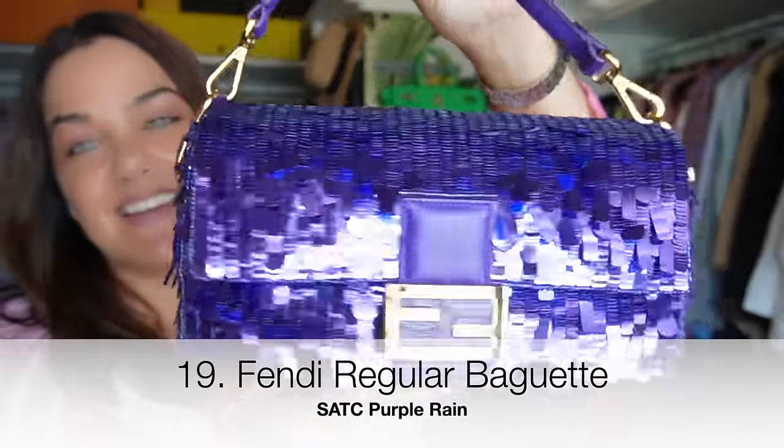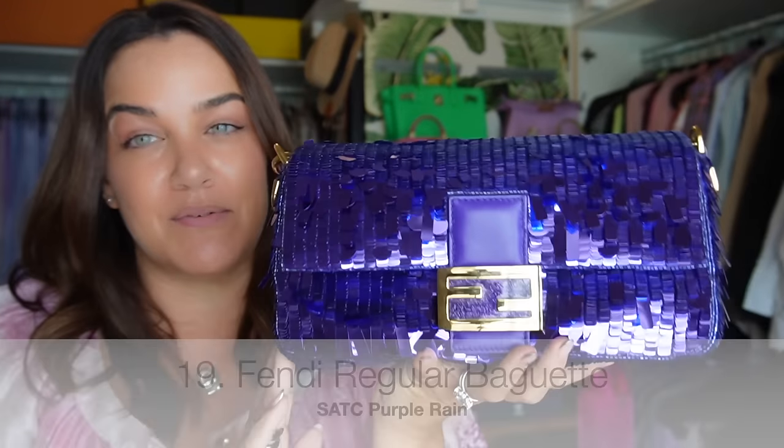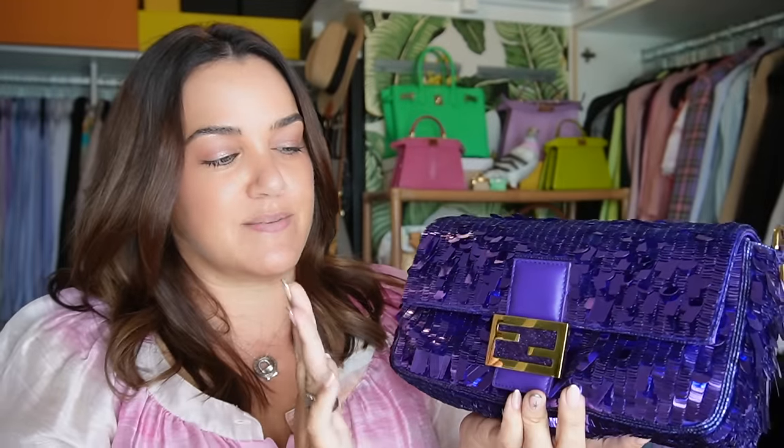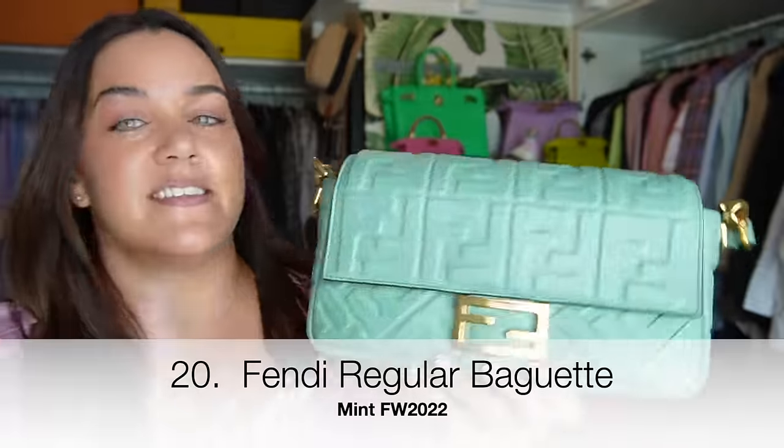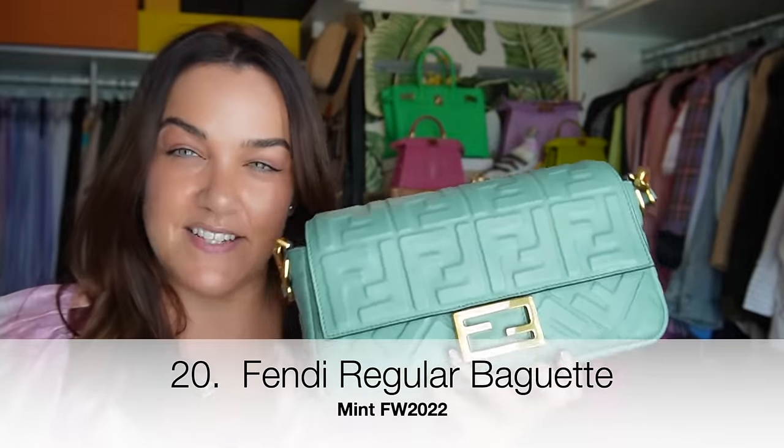We're on a bit of a roll with baguettes! This Fendi baguette in regular size is the Sex and the City Purple Rain baguette, originally released back in 2020 — that's when I got mine. If you want one, they've opened them up for pre-order all the time, so they're not exclusive. Just keep an eye on the website where you live.